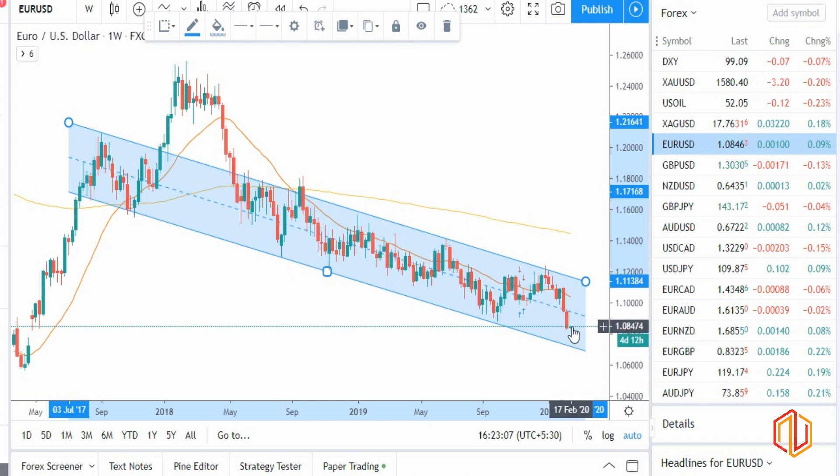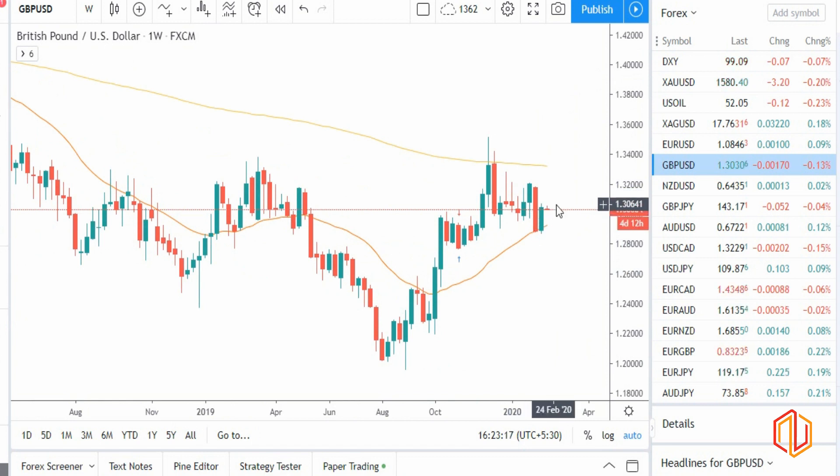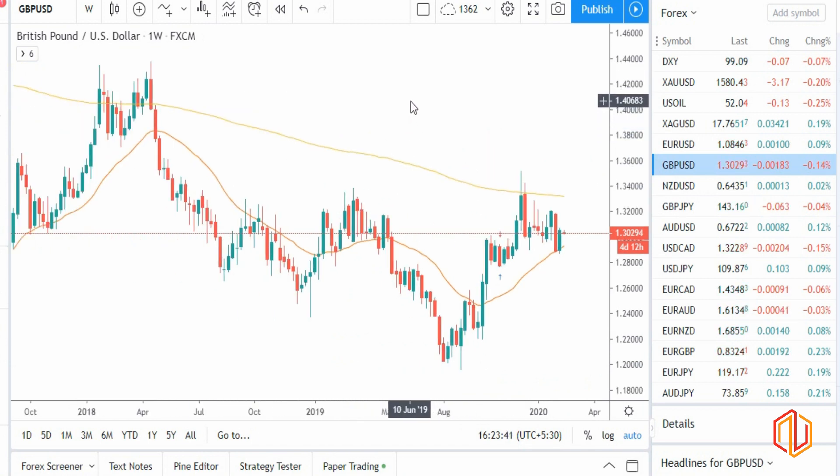I'm expecting EUR/USD to fall at least to that trend line level — it's a strong sell, but wait for a proper pullback on a smaller time frame and then look to sell. Now if you see GBP — GBP/USD has closed like a bullish candle, which means GBP in itself is strong against the dollar. EUR/USD had a clear correlation: euro weak, dollar strong. But GBP/USD is looking bullish despite dollar being strong, which means GBP as a currency is individually very strong.